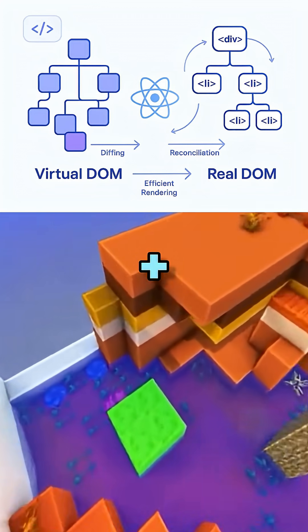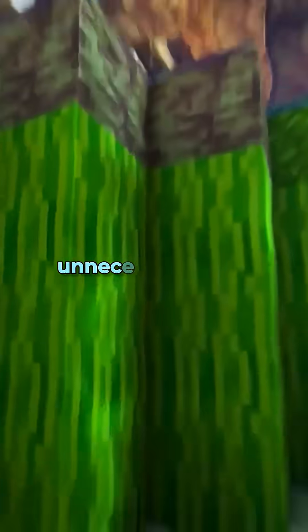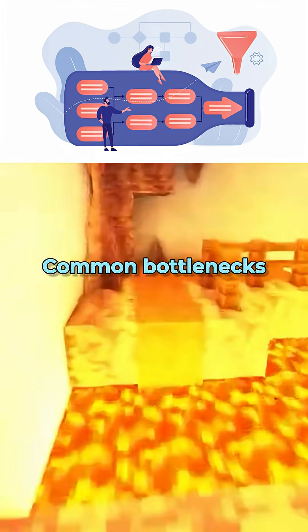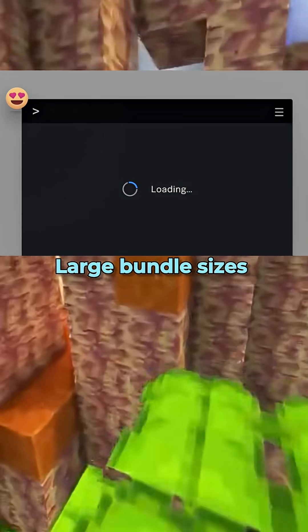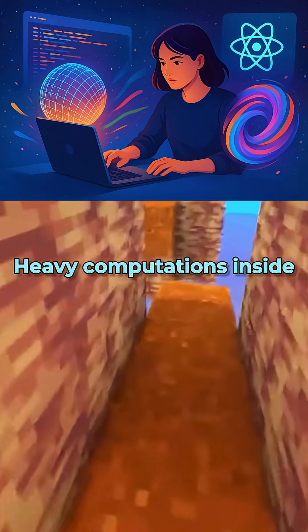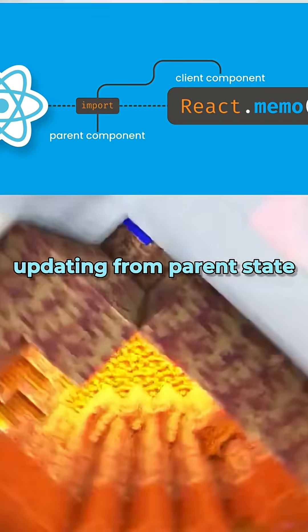React uses a virtual DOM plus diffing algorithm to update only what's needed, but you can still trigger unnecessary work. Common bottlenecks include un-memoized components re-rendering unnecessarily, large bundle sizes slowing initial load, heavy computations inside renders, and deeply nested components updating from parent state.